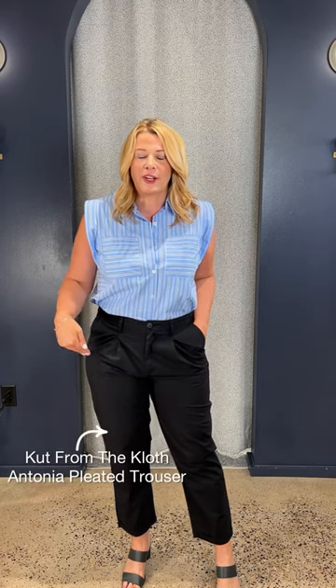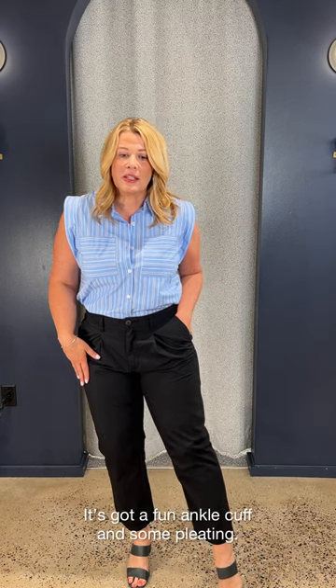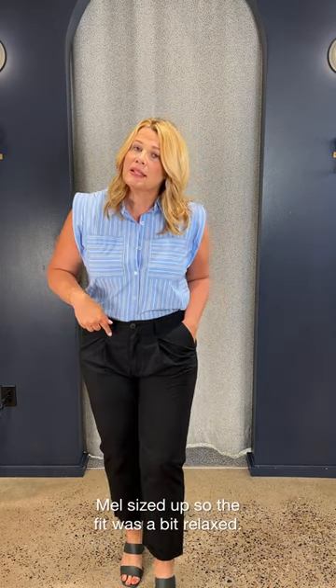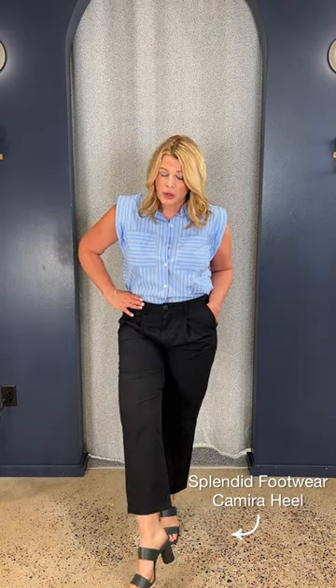Back to this new Cut trouser — I'm buying this today because I love this look. This is the Antonia trouser. It has a little cuff on the bottom, so a little bit different, pleated in the front. I'm typically a size 10 in Cut bottoms, but I sized up to a 12. When you have these pleats, you don't want it to be tight — you want a little bit more. The expression of fit is a little bit bigger, and it's still really tapered in at the waist, so don't be afraid to size up. I just put on that nice little Splendid sandal with a nice little base heel — comfortable to get you through your work day.